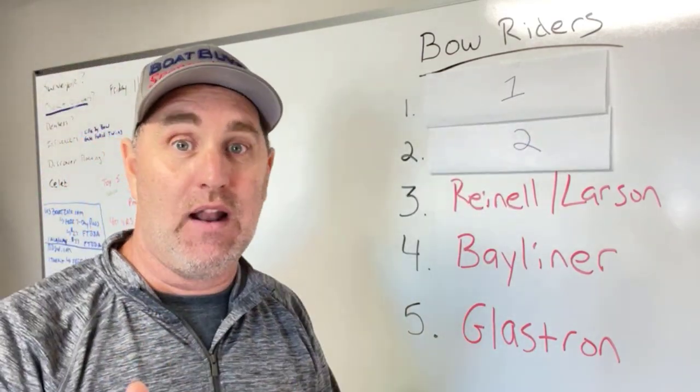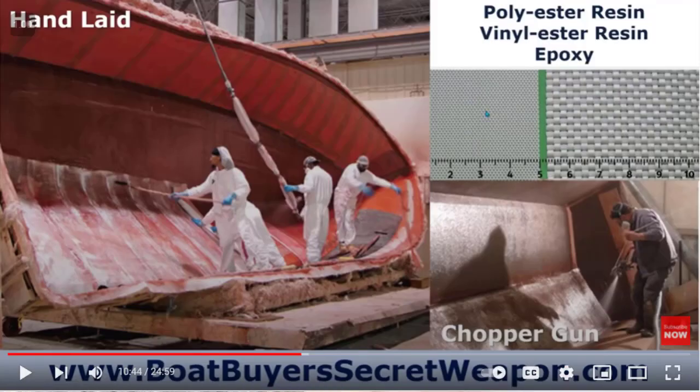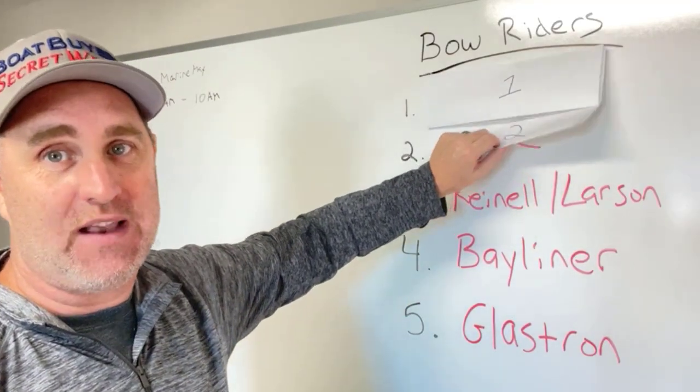Before I get to number two, I want to let you know about the Best and Worst Bow Rider video I created, where I go into detail on why I rank these where I rank them. I show you pictures from boats that I've actually inspected and experiences I actually have. I show you the details of why I rank them the way I do — it's a 30 to 40-minute video and goes into much more detail than just this quick ranking.